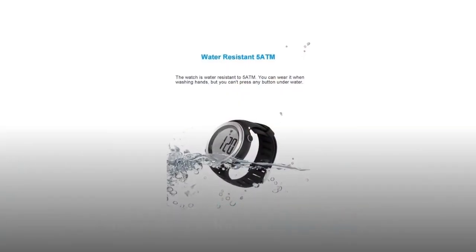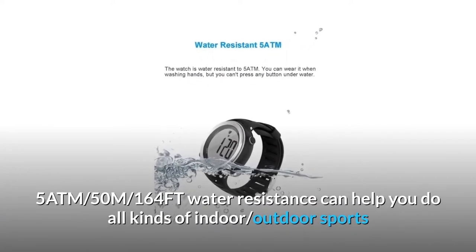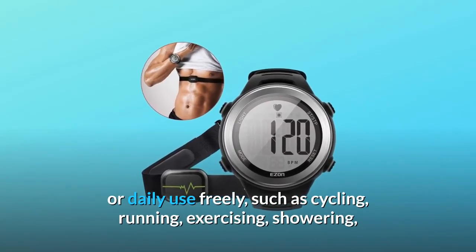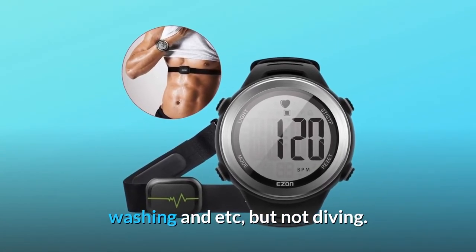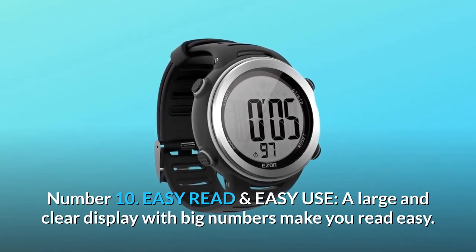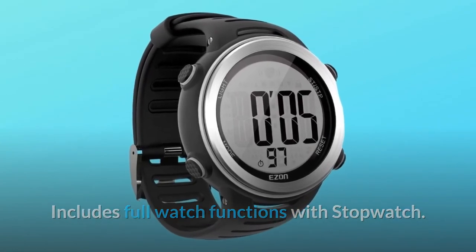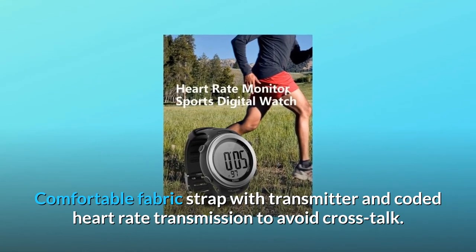Number 9: Waterproof. 5ATM, 50M, 164FT water resistance can help you do all kinds of indoor and outdoor sports or daily use freely, such as cycling, running, exercising, showering, and washing — but not diving. Number 10: Easy Read and Easy Use. A large and clear display with big numbers makes reading easy. Includes full watch functions with stopwatch, and a comfortable fabric strap with transmitter and coded heart rate transmission to avoid crosstalk.